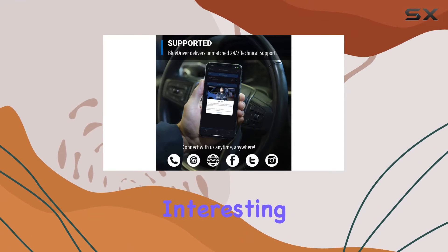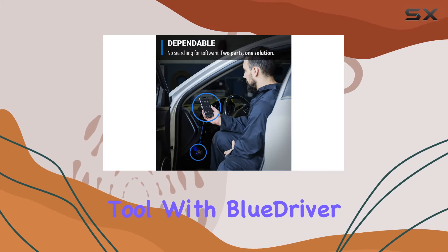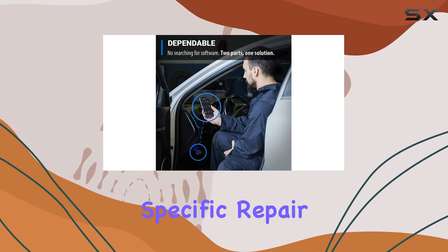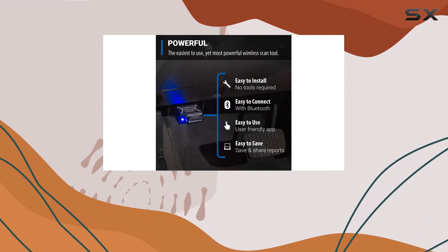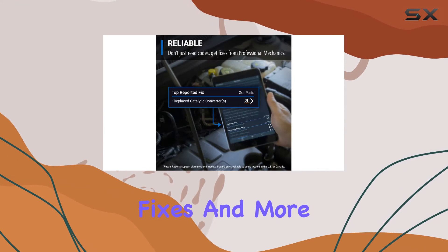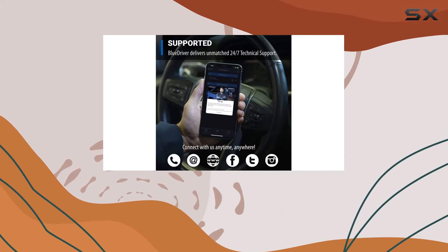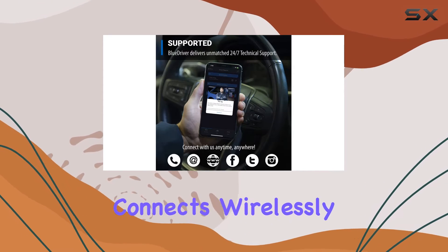But here's where it gets really interesting. It's not just a code reader, it's a diagnostic tool. With BlueDriver, you get unlimited specific repair reports tailored to your vehicle. These reports include possible causes, reported fixes, and more, covering virtually every make and model out there.